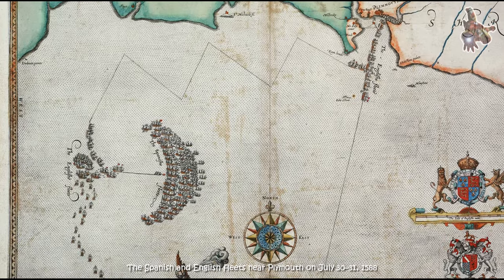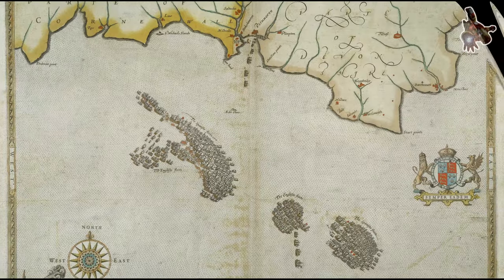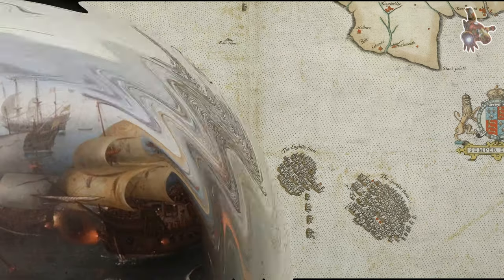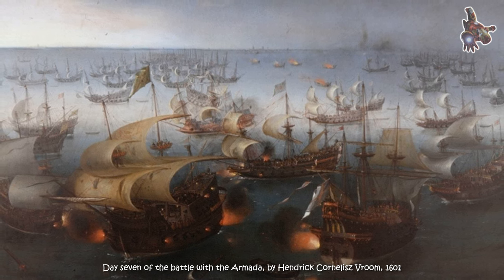The galleon was also one of the first to be equipped with armor, which protected it from enemy fire. To improve the survivability of galleons, Spanish shipbuilders began experimenting with armor. The armor on the San Martin was made of iron and copper.